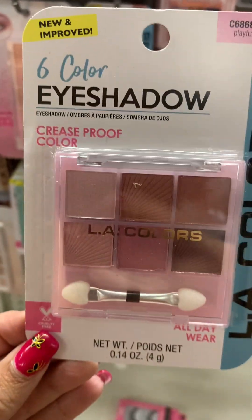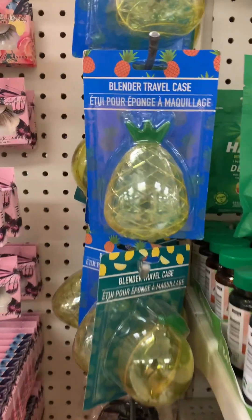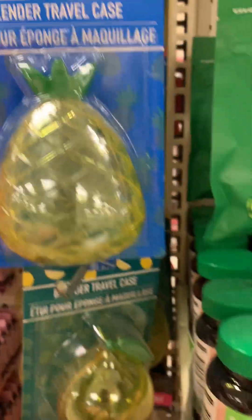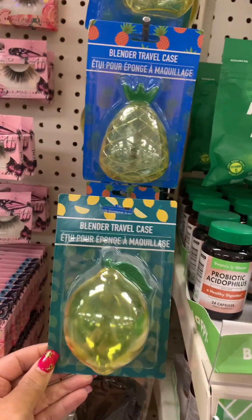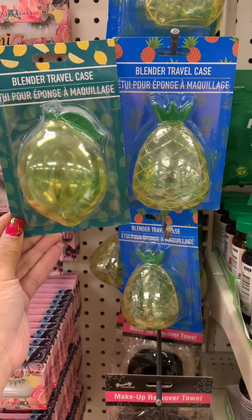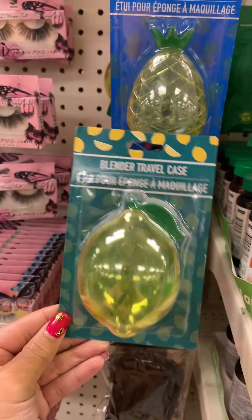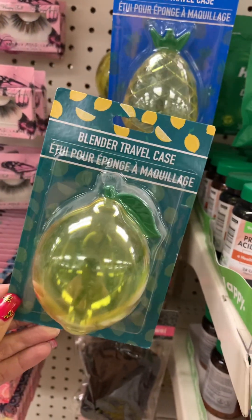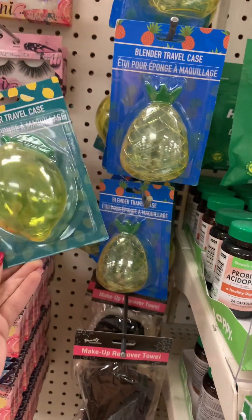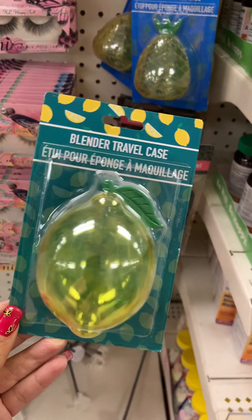They also have these really cute blender travel cases for your sponges. They have it in this cute little pineapple and then this cute little lemon. If you are a makeup girly, these are definitely for you. You guys could put these in Mother's Day baskets and Easter baskets for the makeup girly in your life. I would definitely gift this to someone. I wish they had more like a strawberry — that would be really cute.